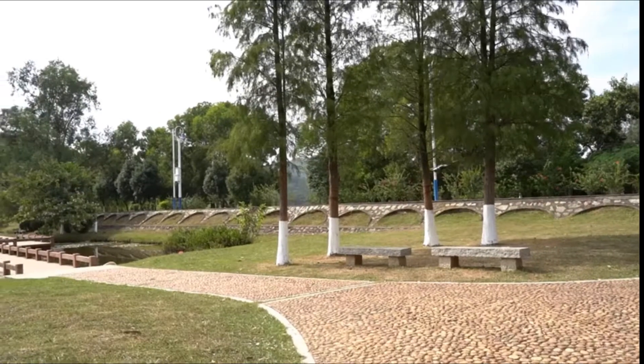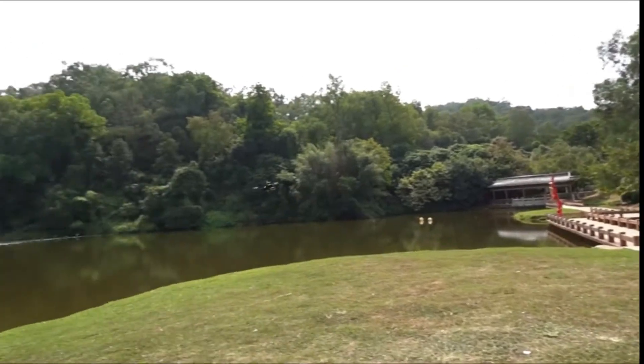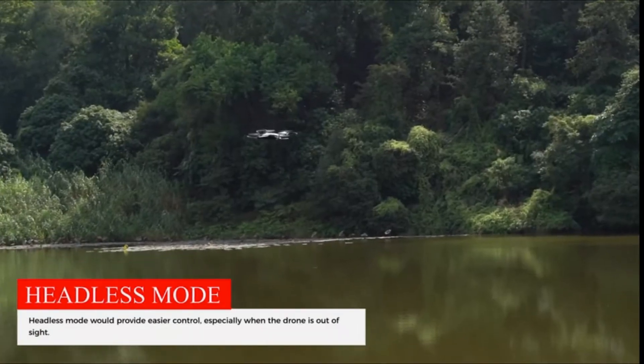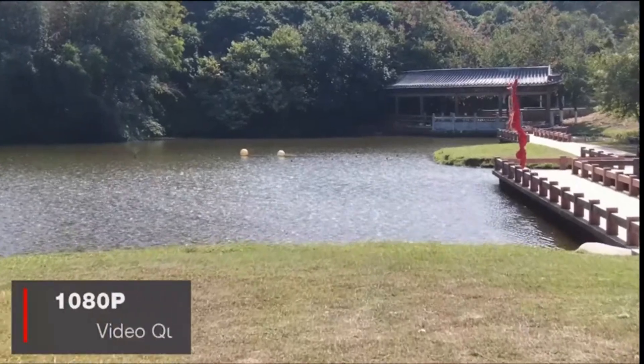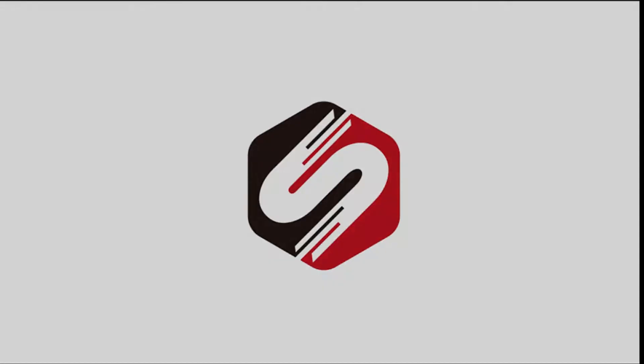Great best drone toy gift for beginners. This drone does auto hovering — a mode that ensures a steady hover in the air at a certain altitude, ideal when you focus on capturing great aerial pictures and video.